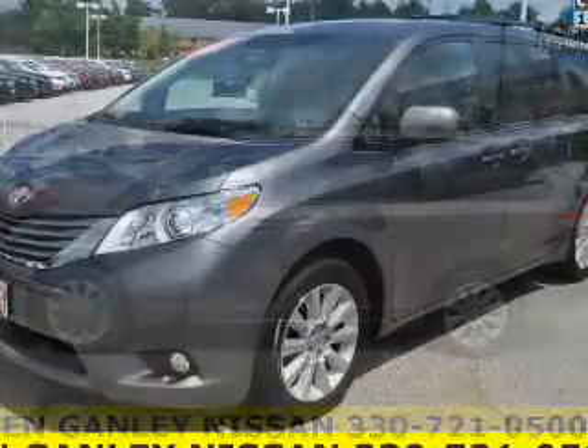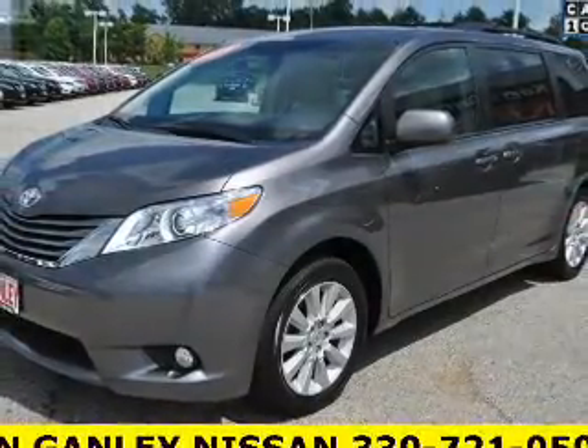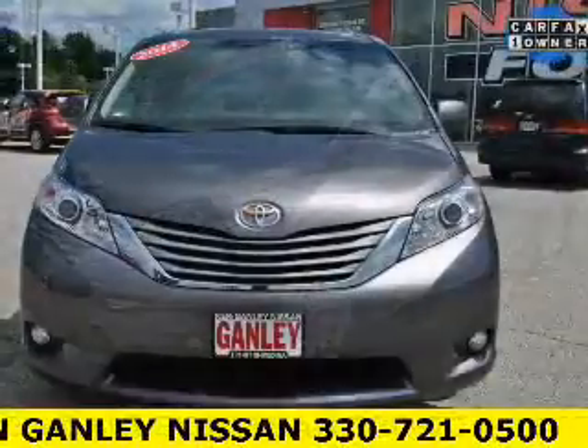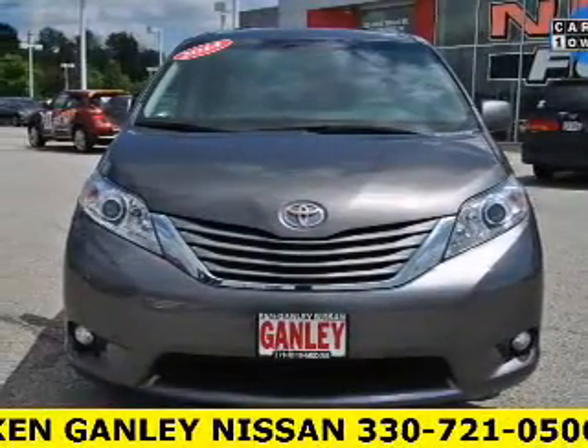Curtain head airbags, side airbags, brake assist, traction control, stability control, a passenger airbag, low tire pressure warning, and anti-lock brakes.